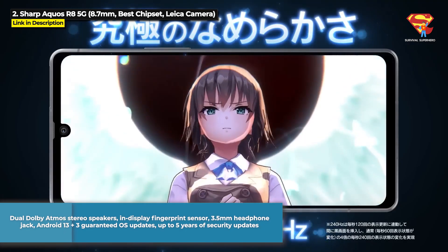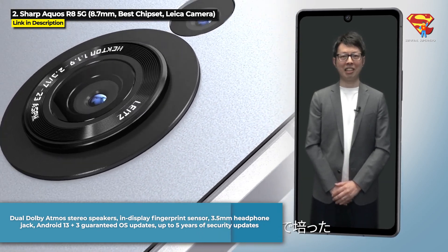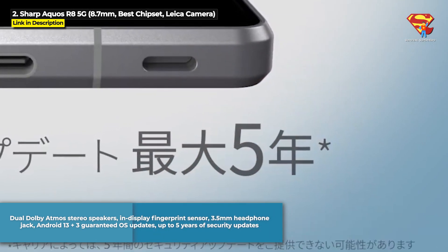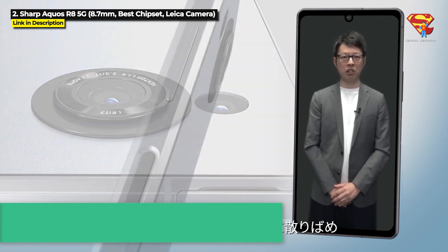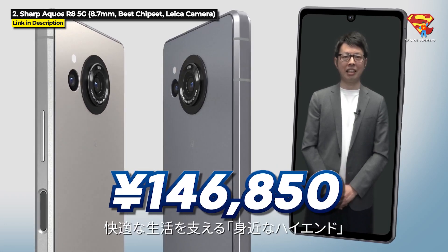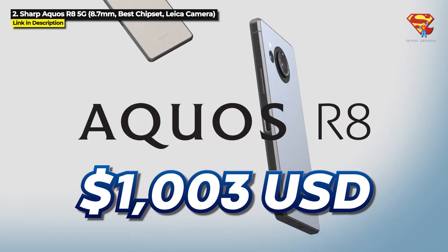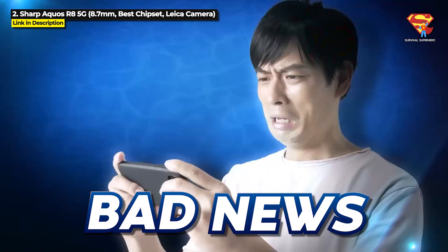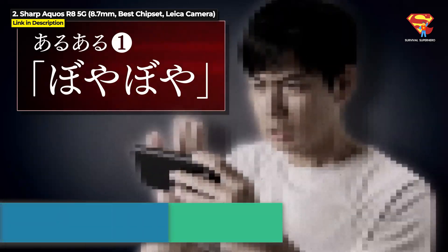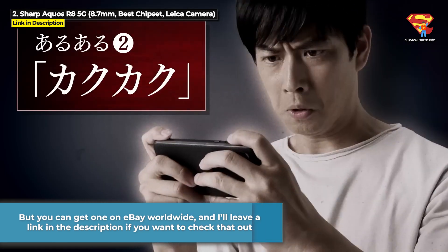It's got an in-display fingerprint sensor, a 3.5mm headphone jack, and it comes with Android 13, plus 3 guaranteed OS updates and up to 5 years of security updates. It is priced at 146,850 yen which is $1,003 US dollars. But the bad news is this phone is only available in Japan. However, you can get one on eBay worldwide, and I will leave a link in the description for that.